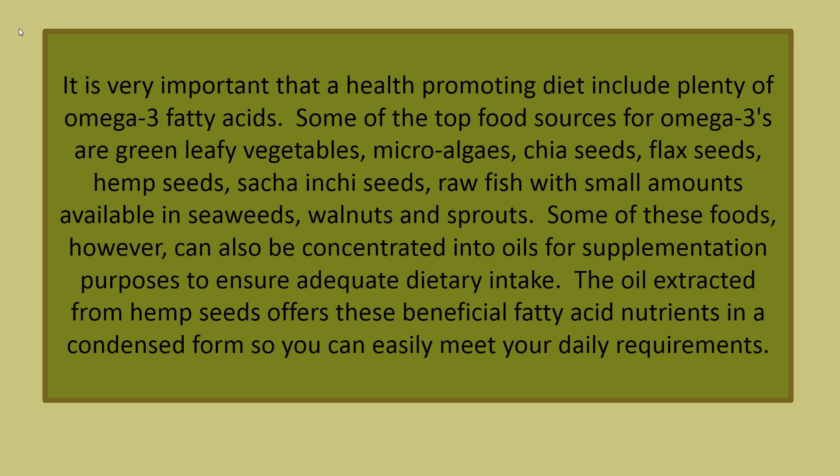It is very important that a health-promoting diet include plenty of omega-3 fatty acids. Some of the top food sources for omega-3s are green leafy vegetables, micro algaes, chia seeds, flax seeds, hemp seeds, sacha inchi seeds, raw fish, with small amounts available in seaweeds, walnuts and sprouts. Some of these foods can also be concentrated into oils for supplementation purposes to ensure adequate dietary intake.